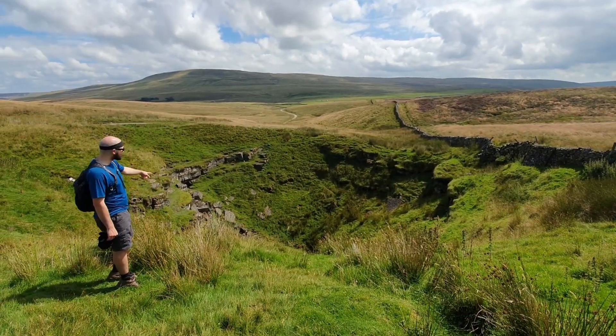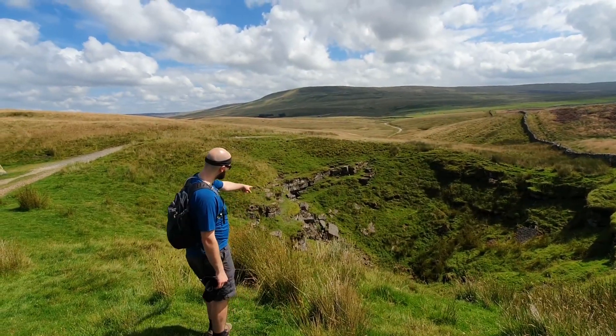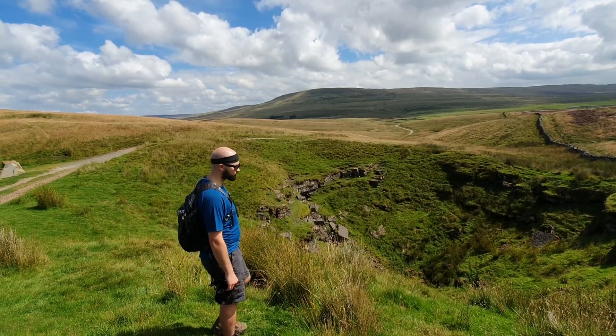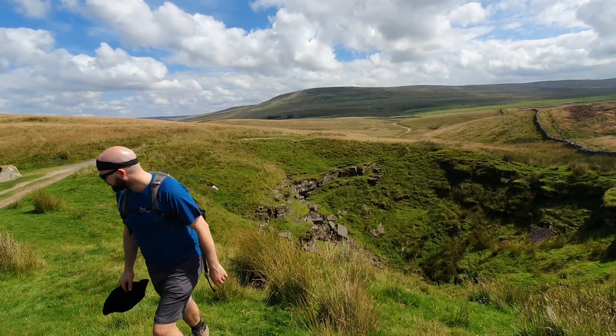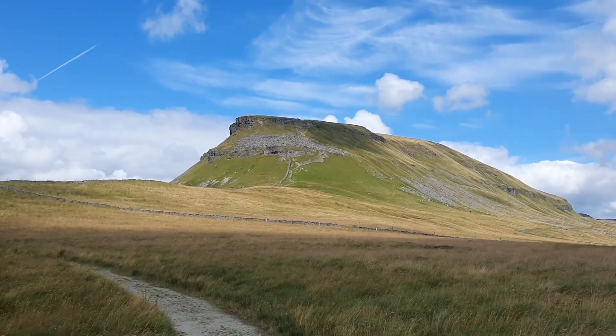Another good example of cleavage is how those blocks have broken at near enough a 90-degree angle — that's natural. You can see them breaking in big chunks off the rock as well. Natural cleavage.